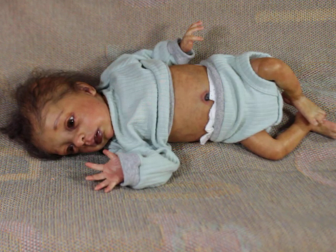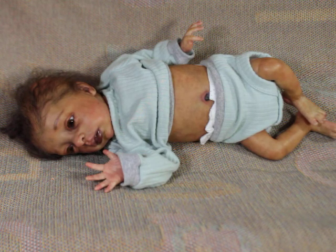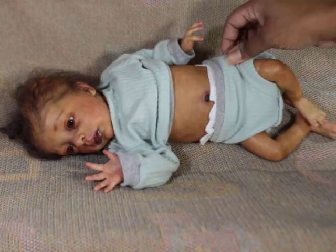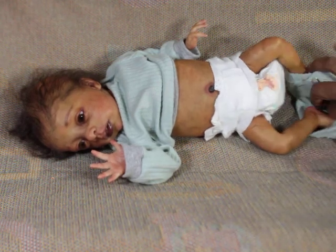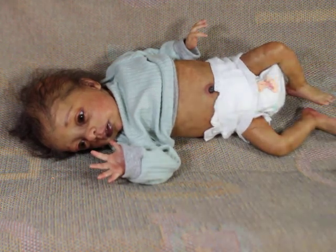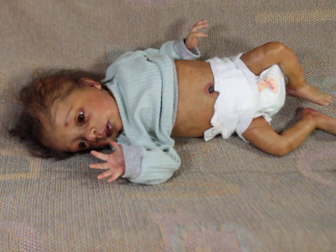I was thinking at one point that her and Nori were the same size, but I realized she's actually a little bit bigger than Nori. I may bring Nori over to join her so we can see them side by side.